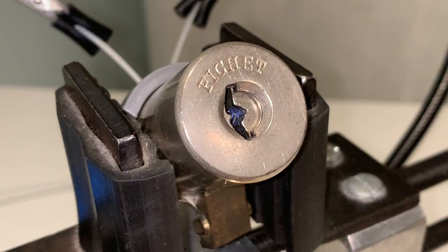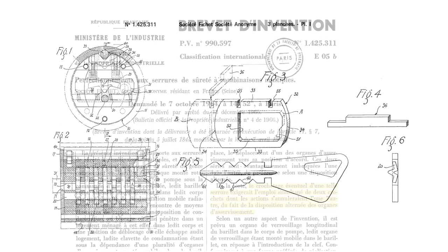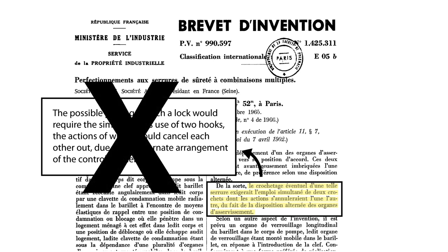The Fichet 666 is an uncommon French high-security lock that was originally patented in 1964. The exact mechanism of action and its elements are not very well understood or described. The original patent claims that due to the arrangement of its elements, picking the lock would require two hooks to be used simultaneously, and their opposing actions would cancel each other out. While this is clearly not a true statement, the locking mechanism is nonetheless ingenious and complex, which makes the 666 incredibly pick-resistant.